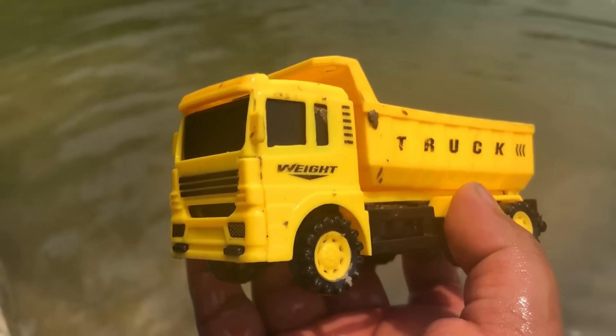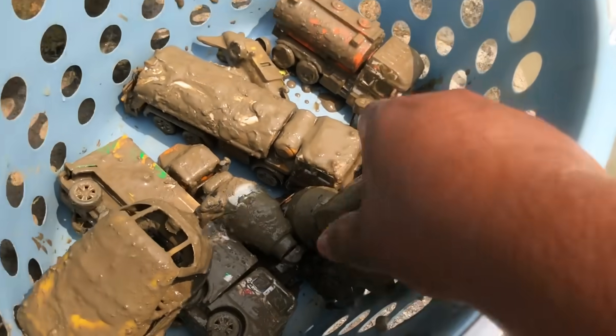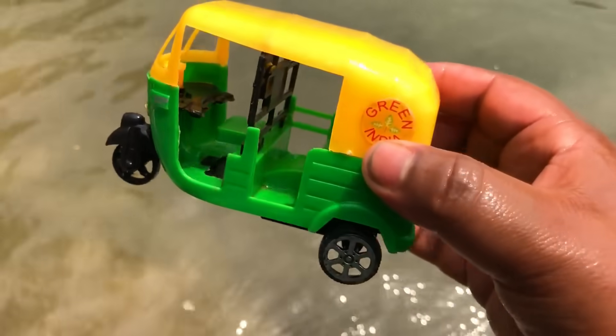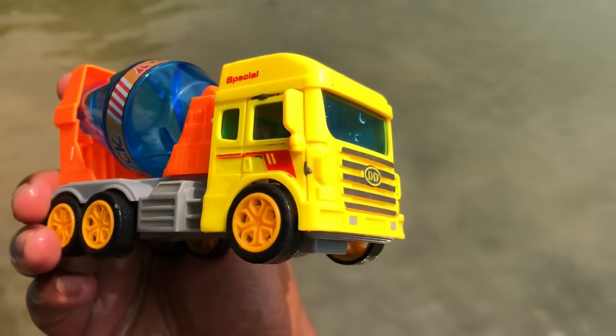This is a very beautiful car. Wow! CNG auto rickshaw, Indian mixer truck — what an extraordinary and beautiful compact package!